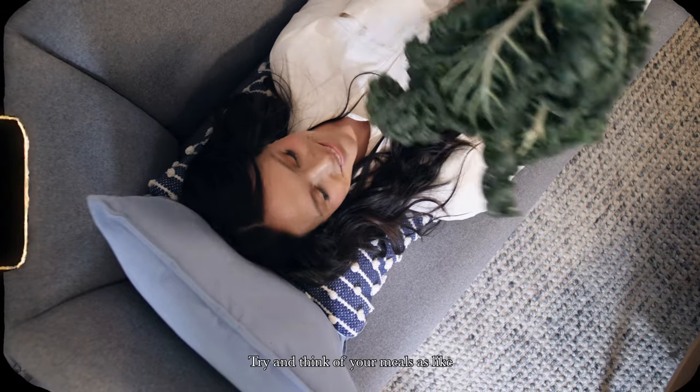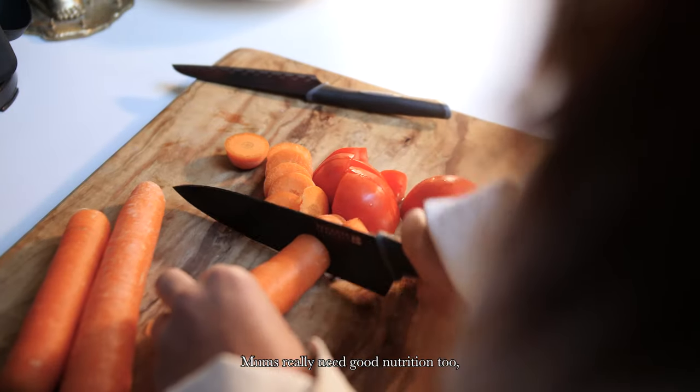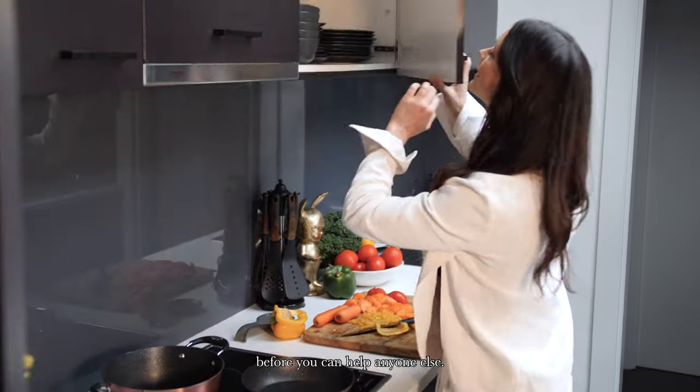Try to think of Emile's as like a multivitamin on a plate. Mums really need good nutrition too, but they often leave themselves to last. It's kind of that idea of putting your oxygen mask on first before you can help anyone else.